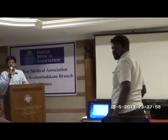Thank you, Dr. Secretary. Next, we move on to the journey of coronavirus. Dr. Ruvankesh, please.